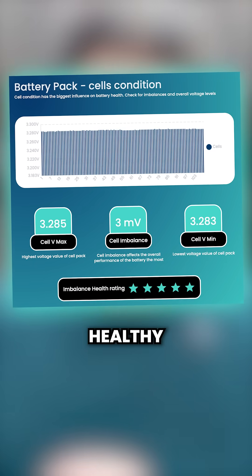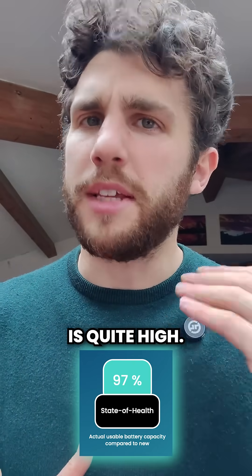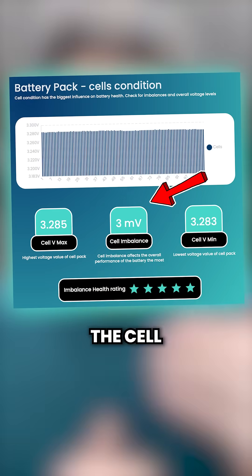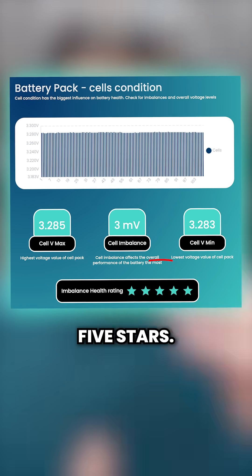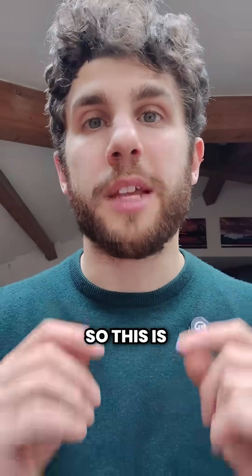This right here is a very healthy battery pack from a Tesla that we tested just a few days ago. The state of health is quite high, the estimated range is good, and as you can see the cell imbalance is perfect — five stars — and there is not one single line that is different from the other. So this is what you want from a used electric car.